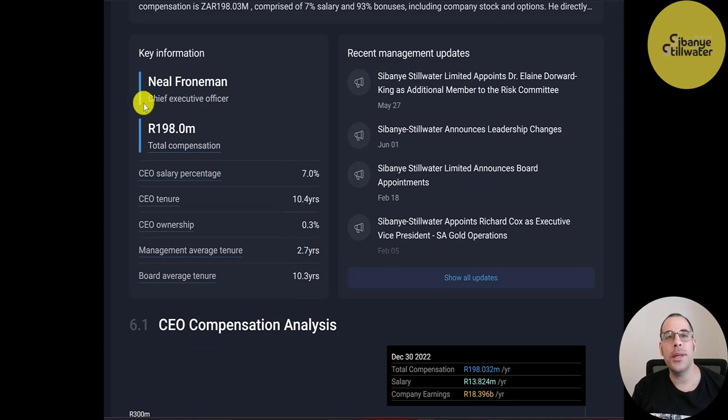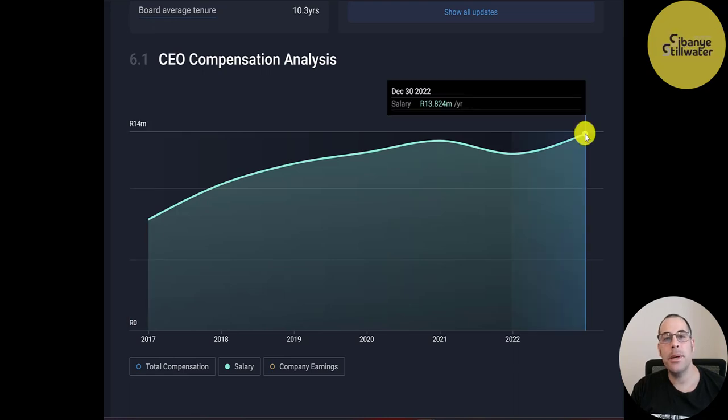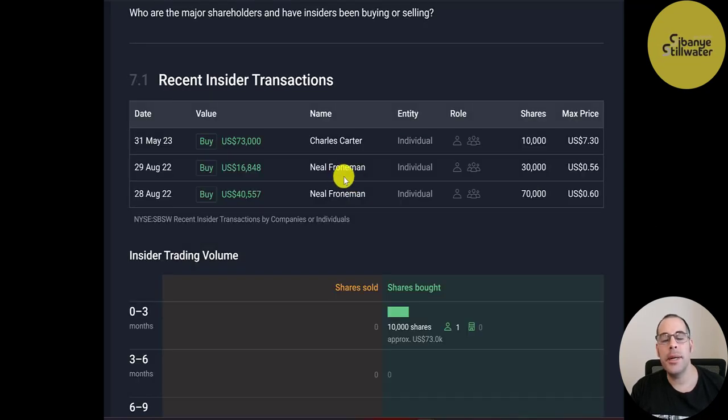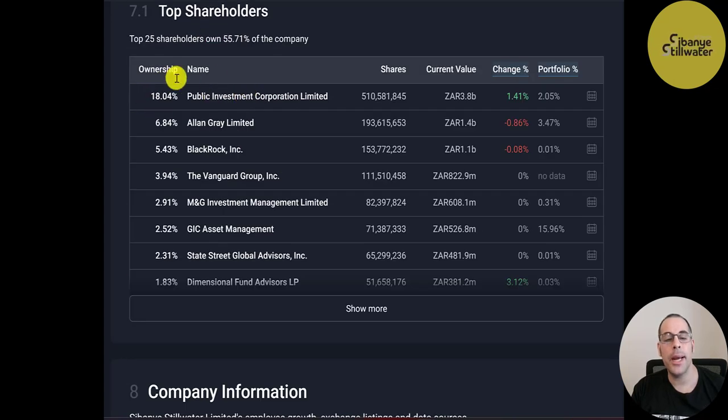The CEO's compensation is 198 million Rand, about 11 million US dollars, and he's been with the company over 10 years. His salary was 8 million Rand in 2016, rising to almost 14 million at its highest, with total compensation including stock purchase plans and options at almost 200 million Rand. In the past 12 months there has been only insider buying, no selling. Ownership is 47% by institutions, 34% by the general public, 18% by sovereign wealth funds, and small amounts by insiders and private companies. Public Investment Corp is the biggest shareholder at 18%, followed by Allan Gray at 6.8%, BlackRock, Vanguard, and others.